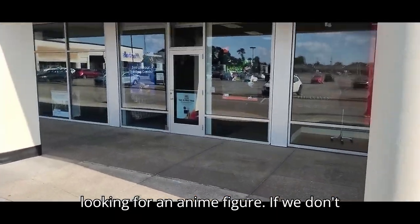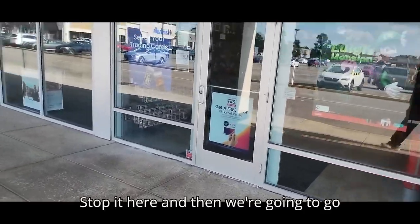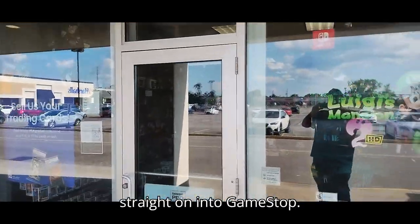We're looking for an anime figure. If we don't find one here, we got one final location. We'll stop here and then go straight on into GameStop.